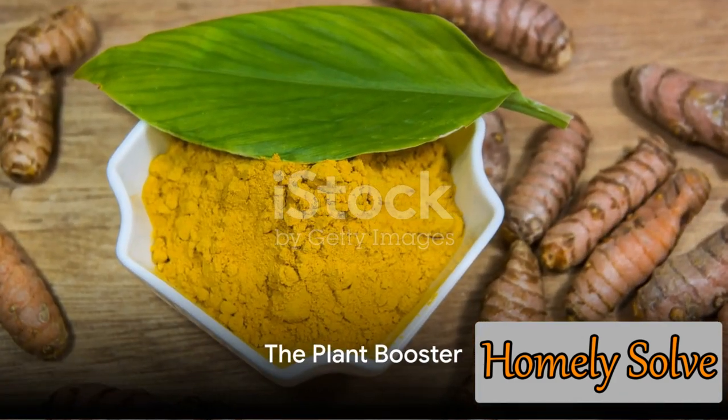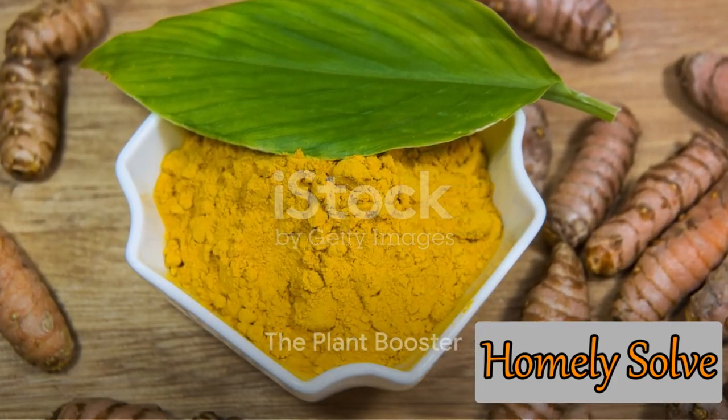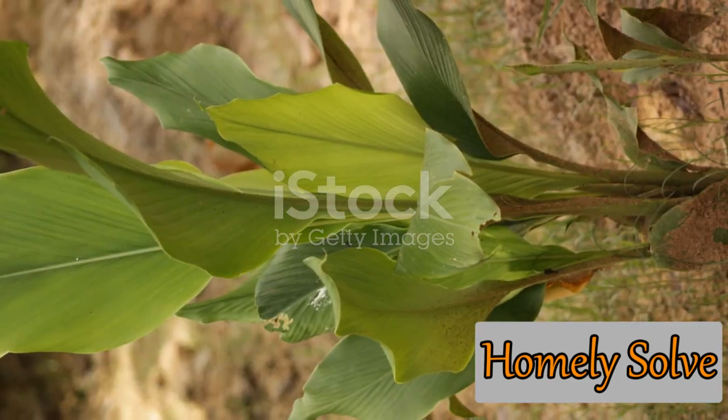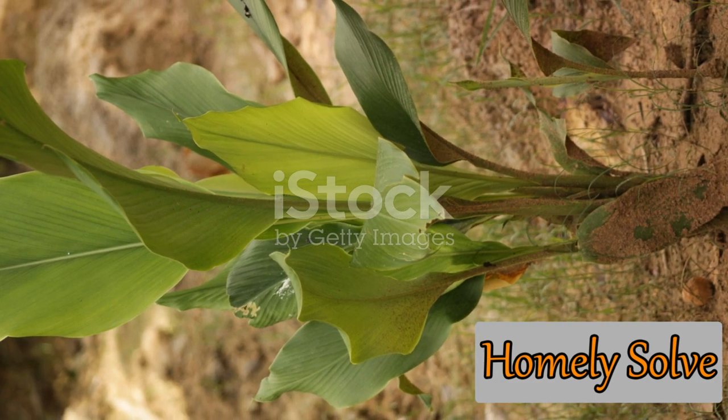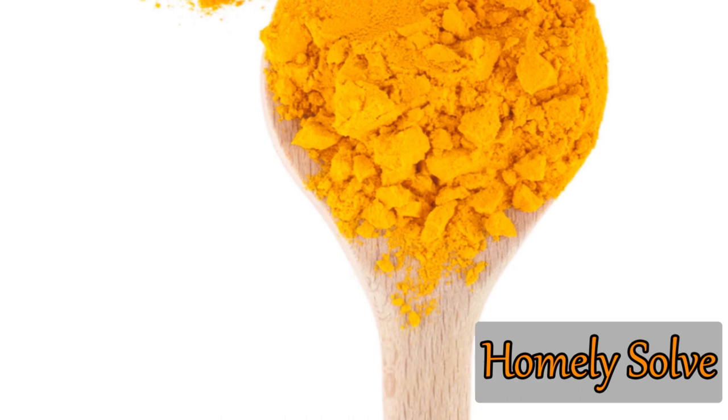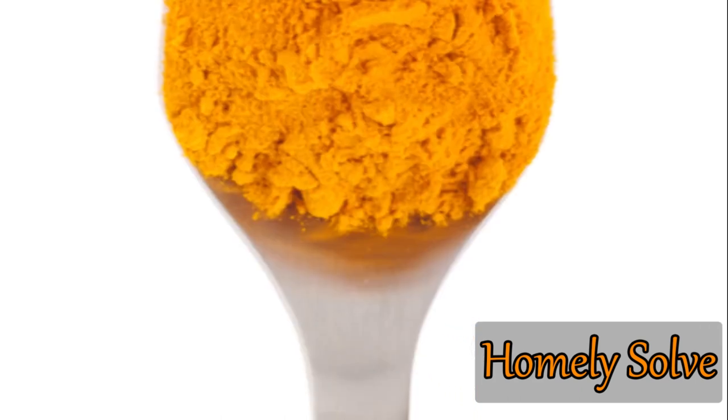Want a secret to a lush, thriving garden? Look no further than your spice rack. This wonder spice turmeric has a second miraculous property that can turn your garden into a verdant paradise. You see, turmeric is a natural plant booster. It's like a personal trainer for your plants, helping them grow stronger and healthier.